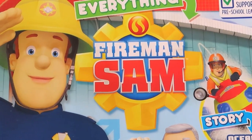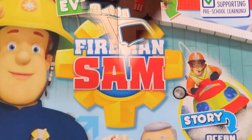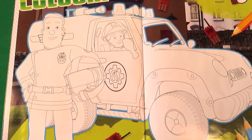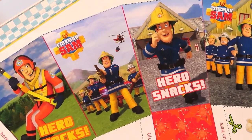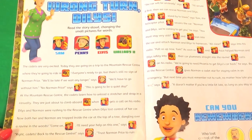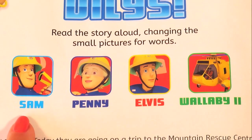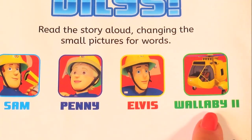Now it's time to take a look at my favourite pages from inside the magazine. There's a colouring page with Fireman Sam and Penny inside Venus, a craft page to make a Fireman Sam popcorn box, and a cool story featuring Dilys Price, Fireman Sam, Penny Morris, Elvis Gridlington, and Wallaby too.